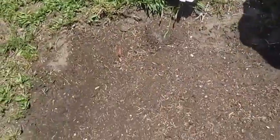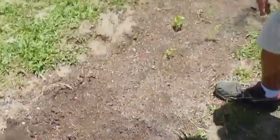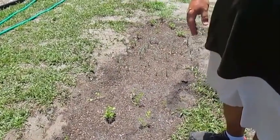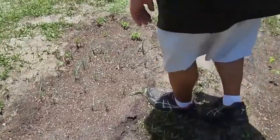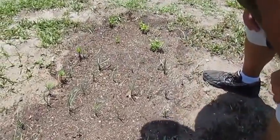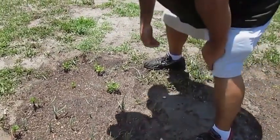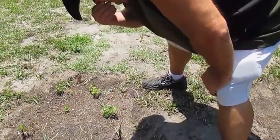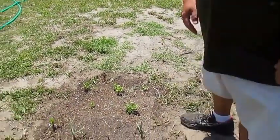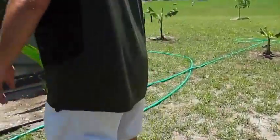Over here we planted some sweet potatoes yesterday — these little guys are going to be sweet potatoes. It grew some giant eyeballs while it was inside the cabinet, and we planted it. We also have some scallions — or red onions — and this is celery greens. Very nice, it looks good.